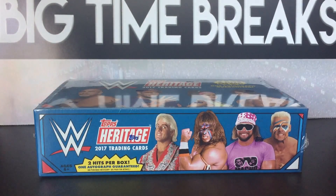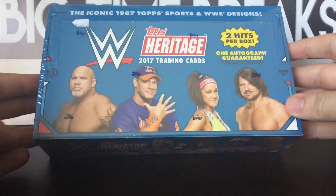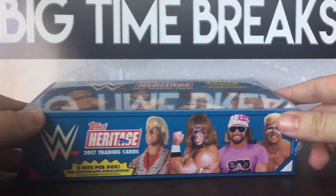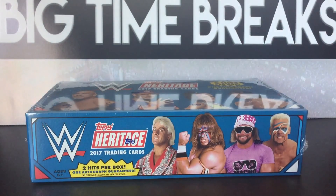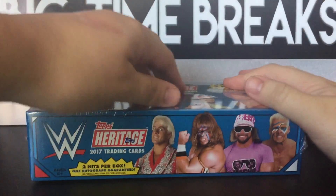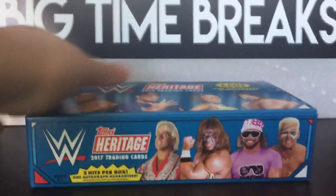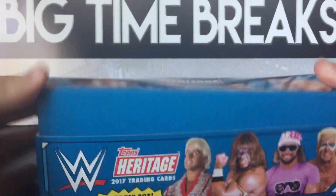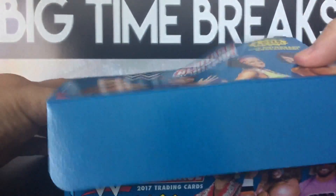YouTube, what's good? BTB Big Time Breaks back with another video today. We got Hobby Box number two of WWE Heritage 2017. Like I said in the first break of this stuff, product looks pretty promising this year. Lots of good stuff, so hopefully we can pull something in this box.